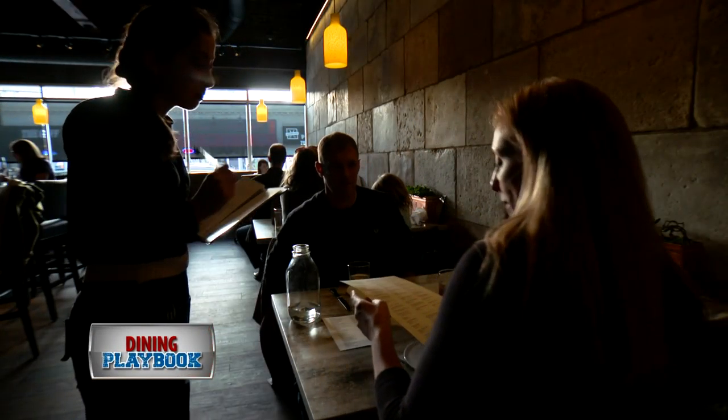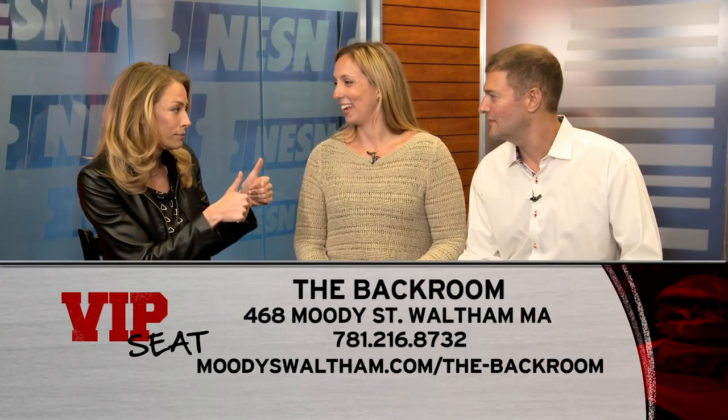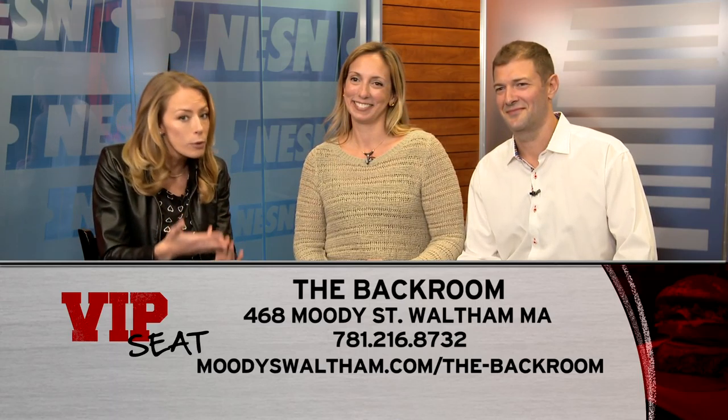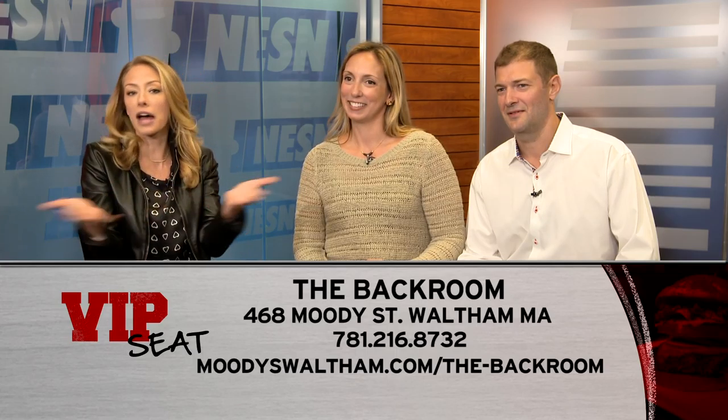So how was service? Excellent. Anything I asked her about, she knew the answer to. If there was something I was curious about trying, she just brought it. Rebecca and Russ, you did an amazing job. Thank you. So bottom line, you want to head to the Back Room at Moody's, which is on Moody Street in Waltham. You want to tell Josh Smith we say hello.